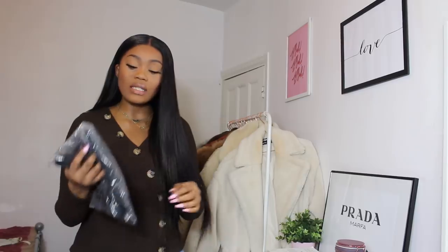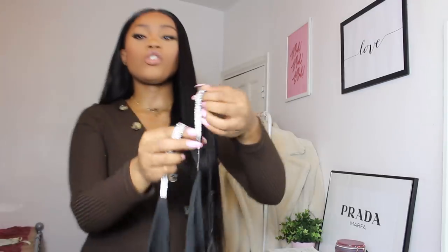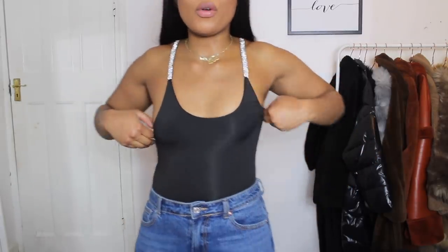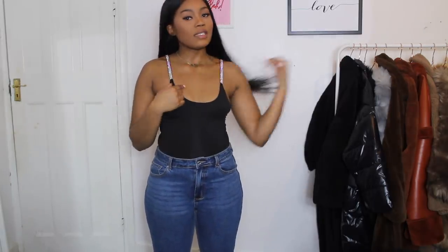The last item is the diamante strappy bodysuit, size small, £22. It's a black bodysuit in a spandex material with gorgeous diamante straps. I absolutely love this — it's so gorgeous. What I love most is that the straps are adjustable, so if it's too long or you want it tighter on top you can just adjust them. I'd pair it with some jeans and heels.